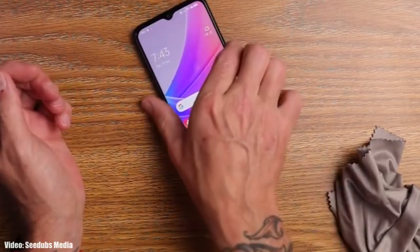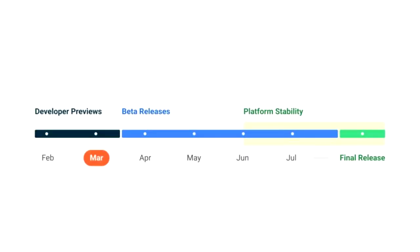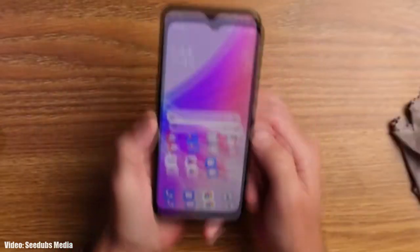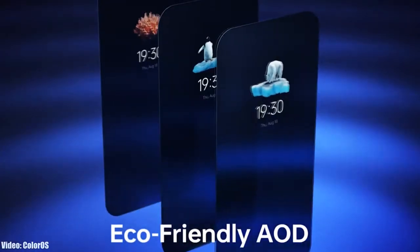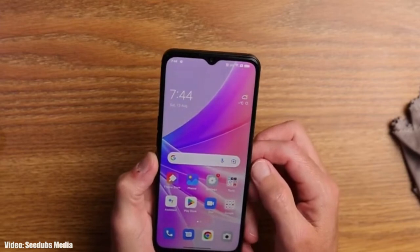Google will release the official Android 14 update in August or September. After that, Oppo will start rolling out the official Android 14 update to its eligible smartphones. Usually Oppo releases their Android update roadmap in September or October, and that is when you will get information about the official release date of the Android 14 update for your Oppo smartphone.